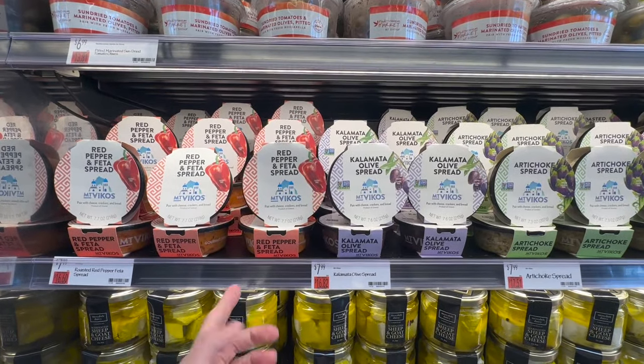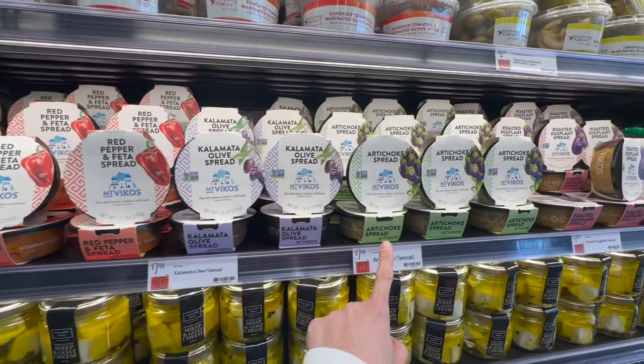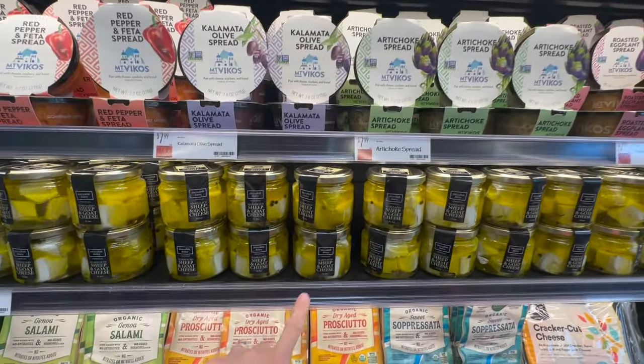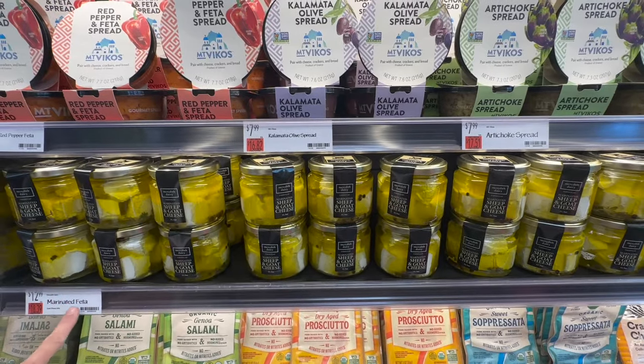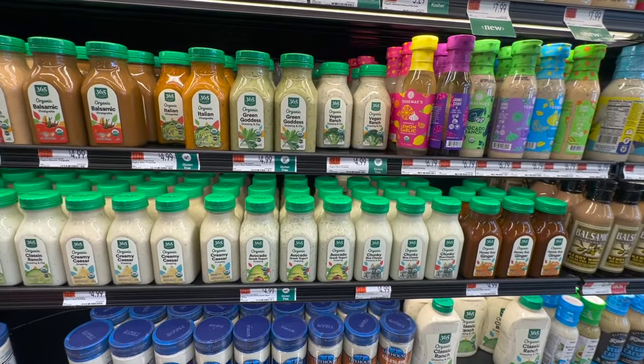Everything here looks so delicious — they have spreads like kalamata olive, red pepper and feta, artichoke, roasted eggplant, and marinated sheep and goat cheese. These retail for $12.99. My favorite section is the dressings.